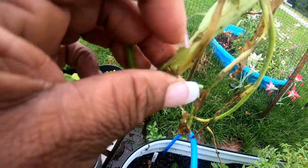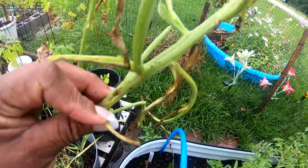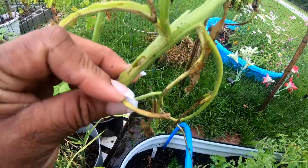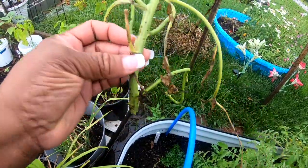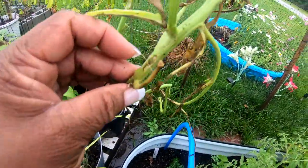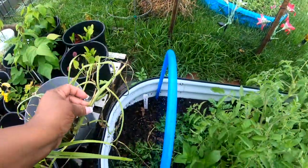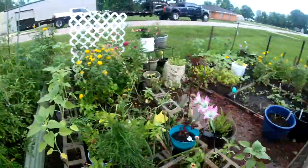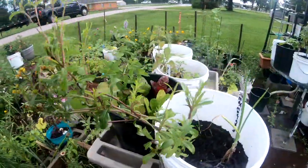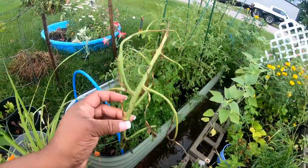It has a hole in it — something went inside of this. I'm wondering if it's a squash vine borer. Do they get inside flowers like that? Because it has holes at the top and down here. So okay, we are down to one, two, three, four, five plants because this one is no longer with us.